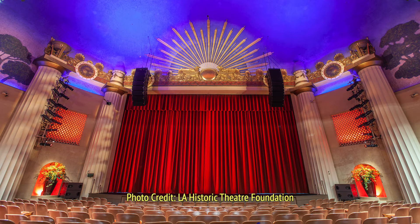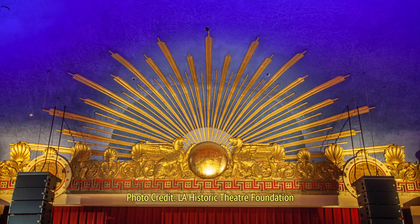Organ chambers were located between the columns. The theatre hasn't housed an organ since the late 1950s. Above the centre of the proscenium is an Egyptian solar disc, flanked by griffins and with solar rays emanating outwards across the ceiling.